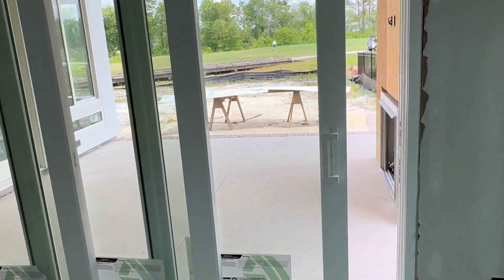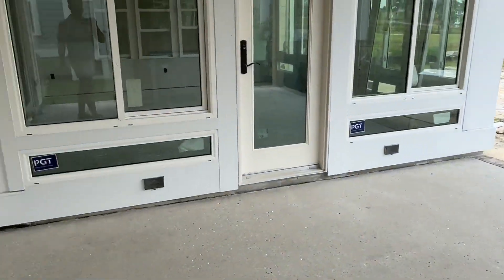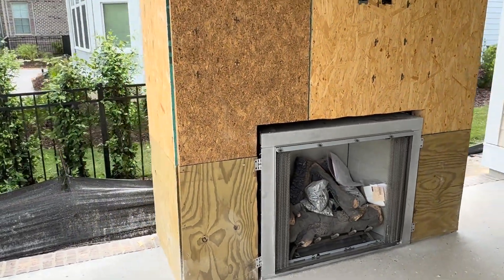This media room opens out to the screen porch, which you can see here. They've added a fireplace there — kind of the best of both worlds. They have a four-season room and a screen porch on this house. You can see the fireplace going in.